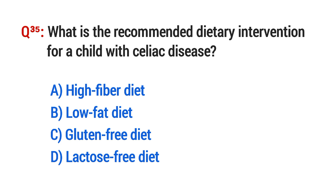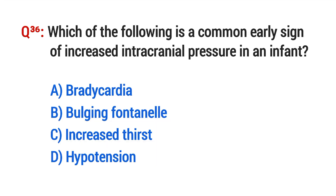Question No. 35. What is the recommended dietary intervention for a child with celiac disease? The right option is C: Gluten-free diet.